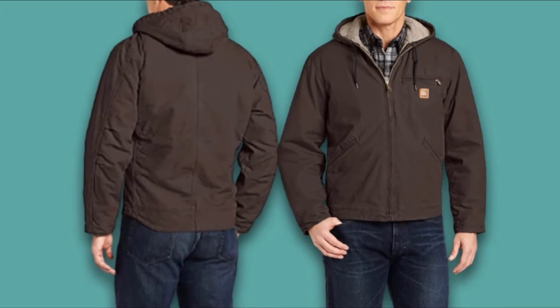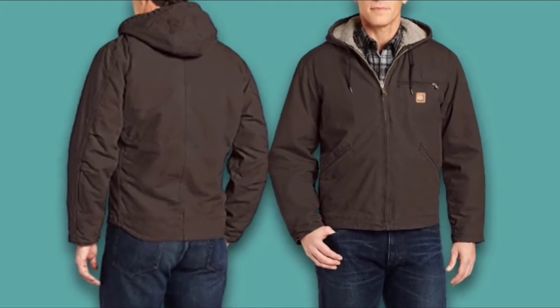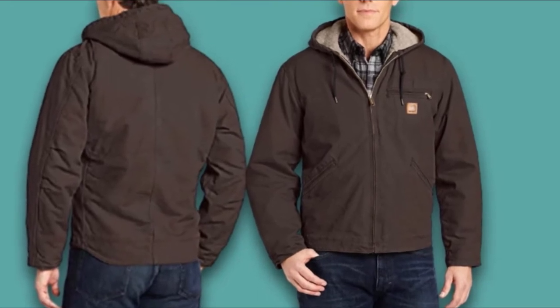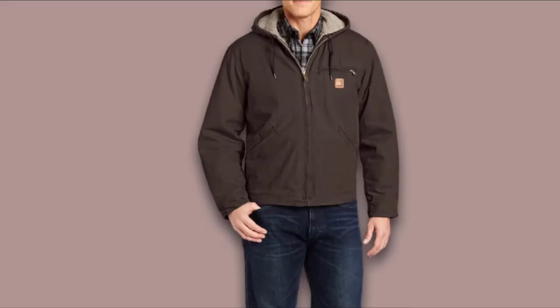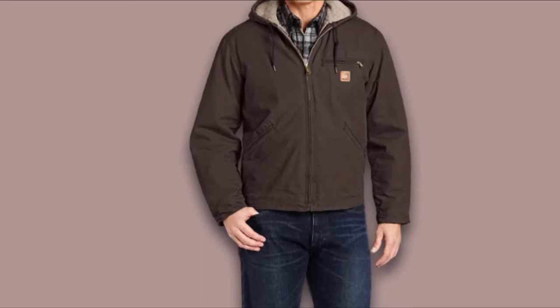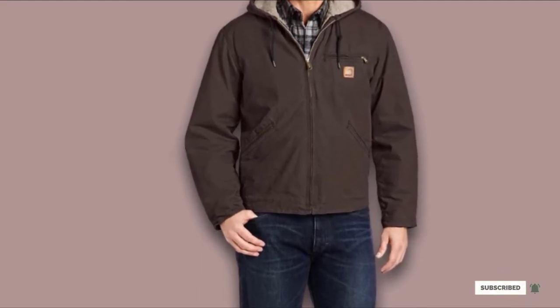The jacket offers a high level of comfort and boasts a bi-swing back which is pleated to give extra stretch across the shoulders, enabling easy movement. Lining: The body and hood are lined with Sherpa, while the sleeves have been lined with quilted nylon. Ribbed-knit cuffs help keep the cold out. There are two interior pockets and two exterior pockets; on the left side of the chest there's a zippered pocket. The main seams have been triple-stitched to give extra strength.